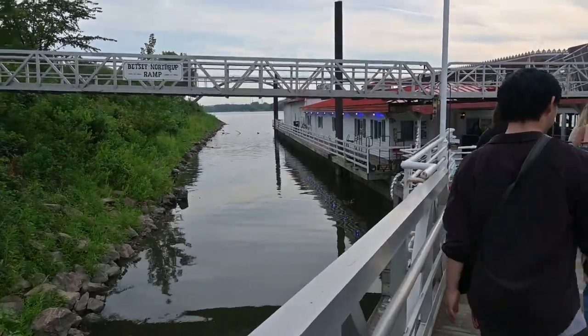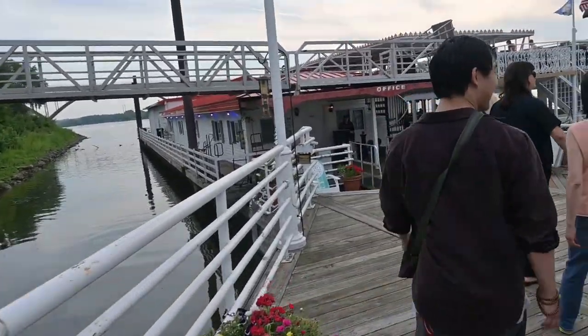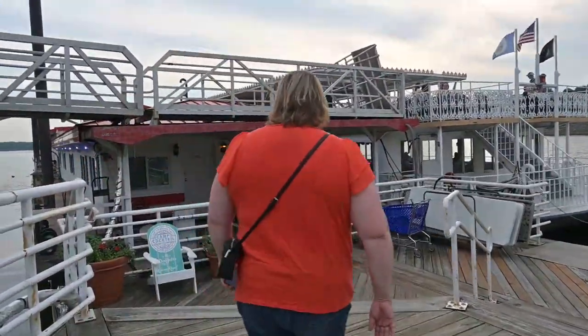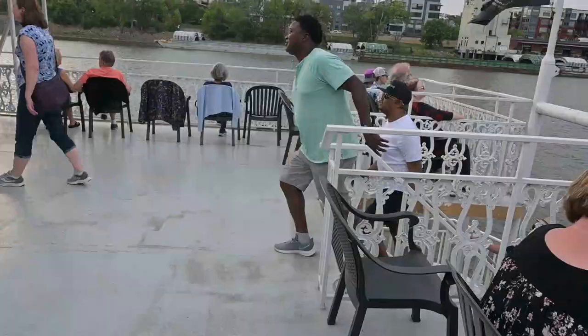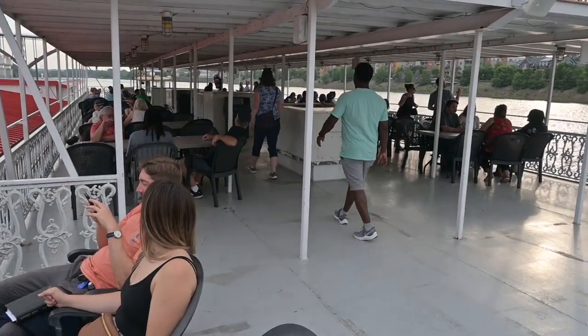We're going to head down the dock here, or the ramp. They said keep to the left, so there's actually two boats down here. I got one over here and then they got a paddle boat over here. Alright, here we are on the Betsy Northrup. Carrie wants to go up top. Here's kind of what we're seeing on the upper deck — they got chairs along the sides and they have some tables. Non-assigned seating, so just wherever you want, and we can probably move around throughout the cruise.